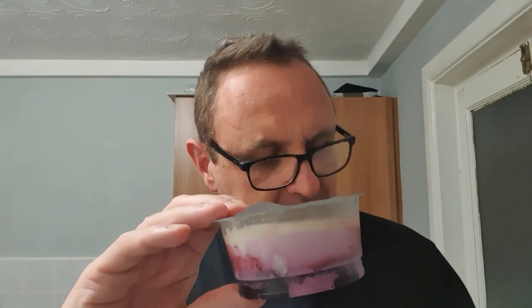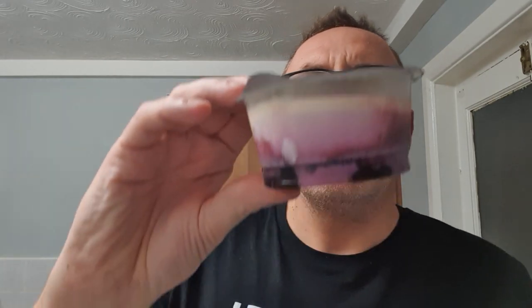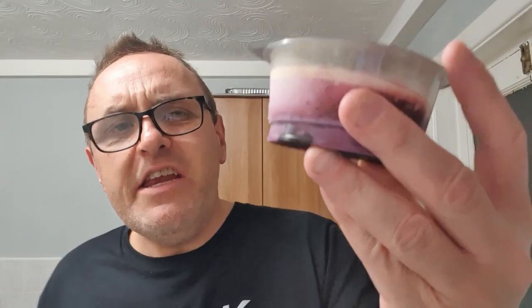And they are new - it does say new somewhere. There's a lot of blueberries. Is there any yoghurt in there? It looks like a blueberry mousse.